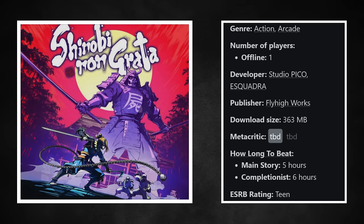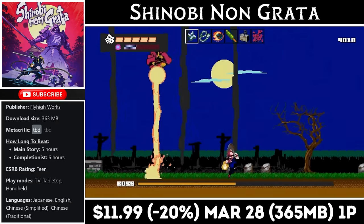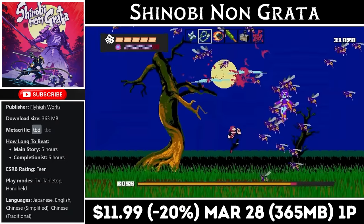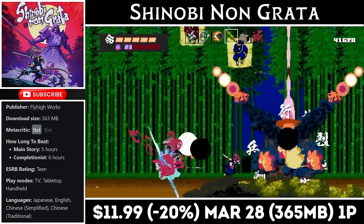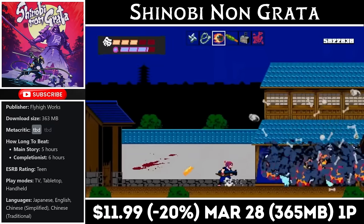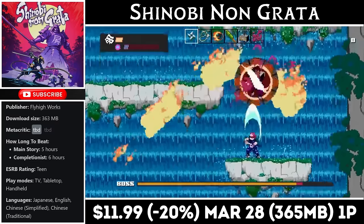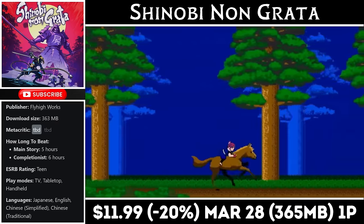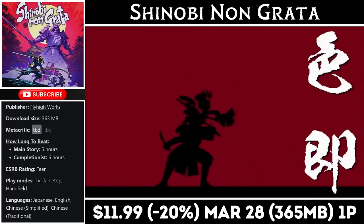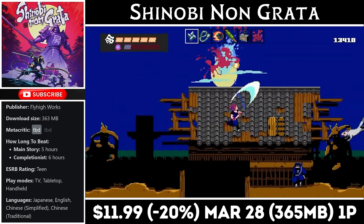Shinobi Non Grata is a single-player 2D action platformer with pixel art graphics. The download is just over 360MB and you should get roughly 4-6 hours of gameplay. We play as a ninja from the shinobi clan fighting off a rival clan and demons simultaneously. You have your trusty sword plus secondary weapons you can find to help as you work through the levels. It can be a difficult game at times, so keep that in mind. Right now you can pick it up at an all-time low for just $11.99, with the deal ending on the 28th.